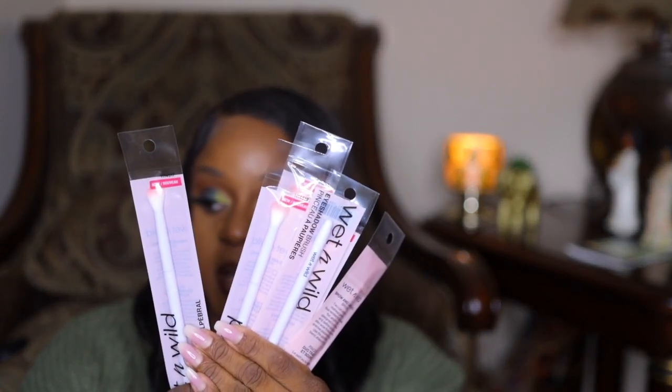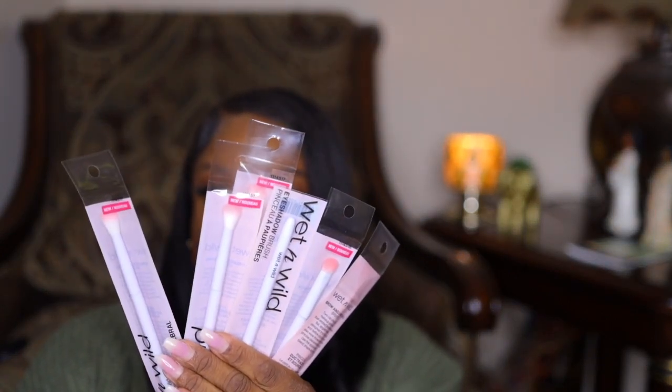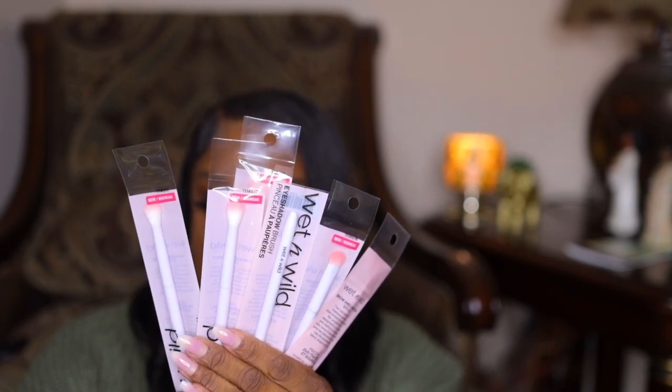The first thing — y'all saw these from my ELF Cookies and Dreams video — these are brushes from Walmart by Wet and Wild, blending brushes for 98 cents. I picked up about five or six of them. I always pick these up because they're hardly in stock — it's always empty. So when they're full, I grab them for 98 cents. They blend out my eyeshadow really well and they're cheap.